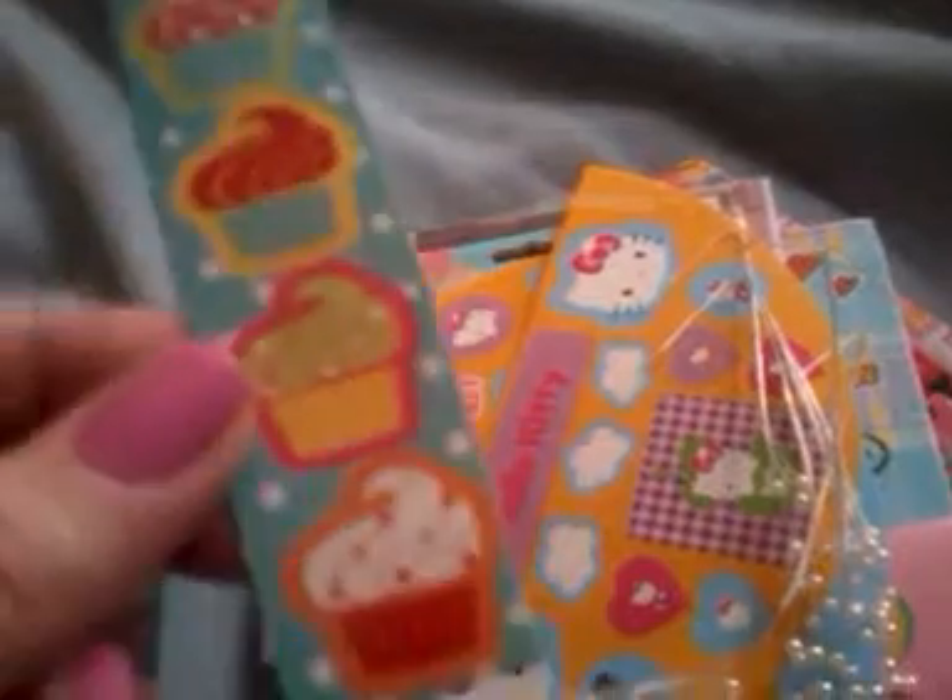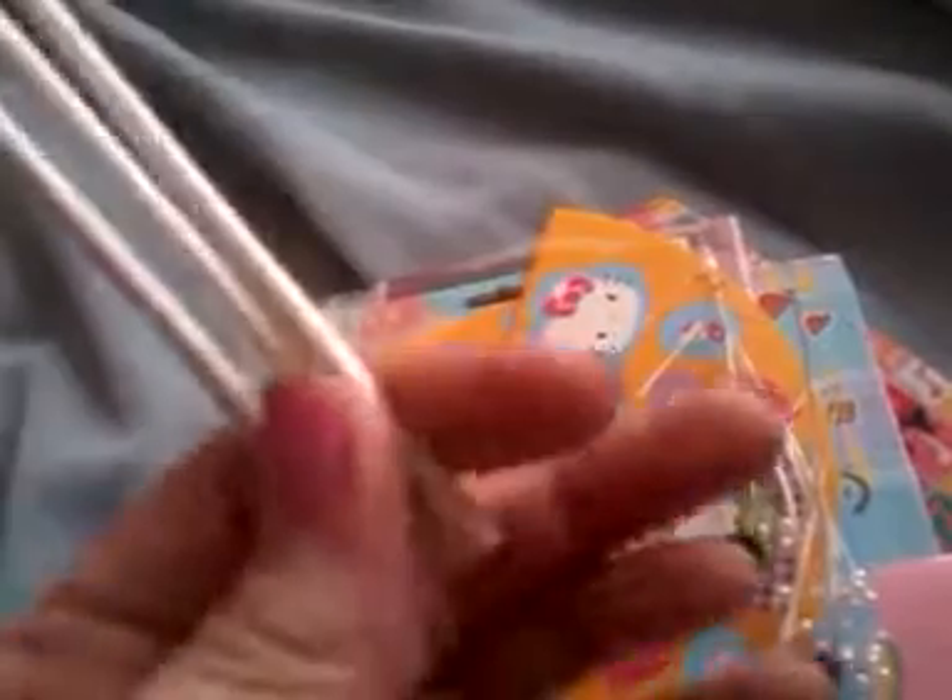Here are five little bone sprinkles or little cupcake shapes. She also put in three of these little sticks that you can use to make lollipop charms or whatever.